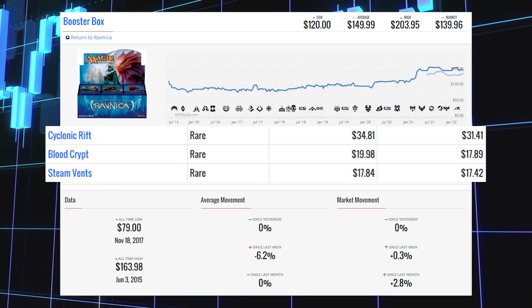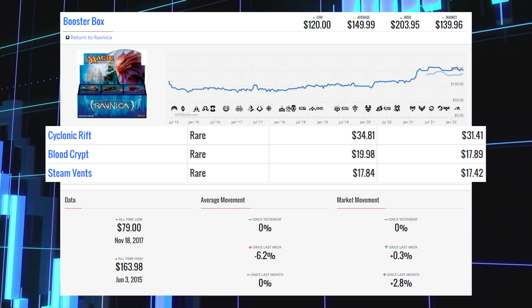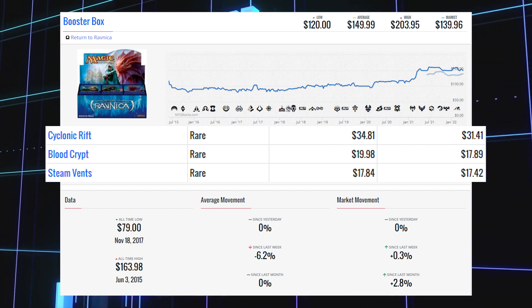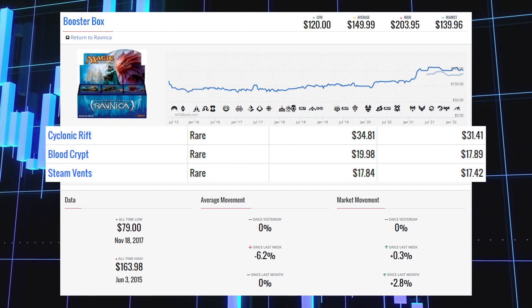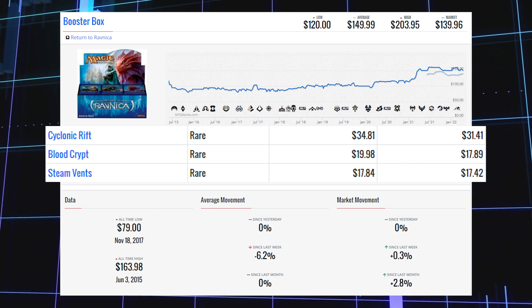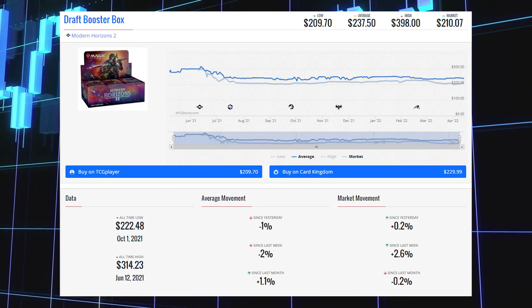The three most expensive cards from Return to Ravnica are: Cyclonic Rift at $31.41 market price and $34.81 average price; Blood Crypt at $17.89 market price and $19.98 average price; and Steam Vents at $17.42 market price and $17.84 average price.